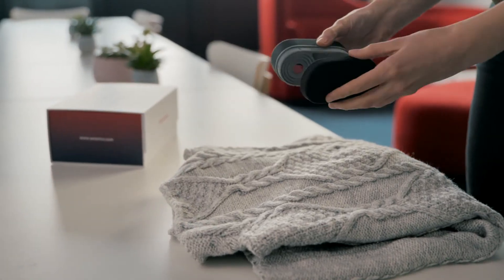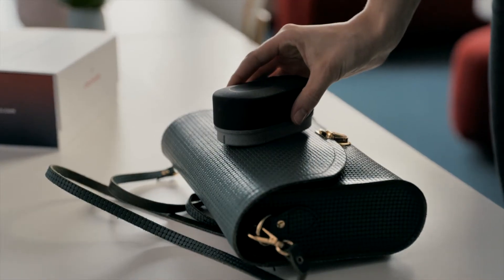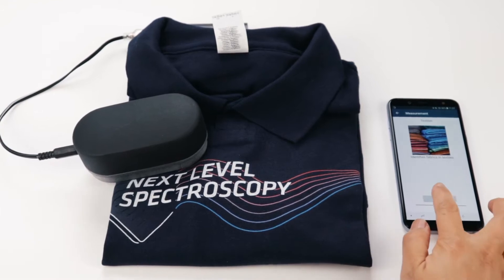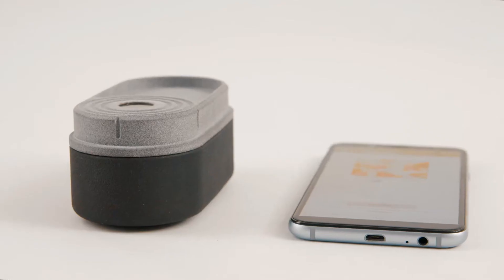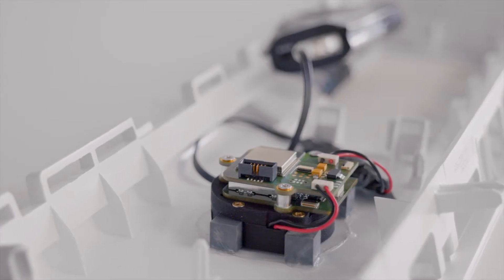Now let us take a look at quality and authenticity of textiles. Silk, leather, cashmere — are they genuine or fake? Sonorix's sensor can verify if materials meet quality expectations and whether or not they are counterfeit, enabling you to find an advanced answer within milliseconds using a small handheld device or integrated into existing solutions.